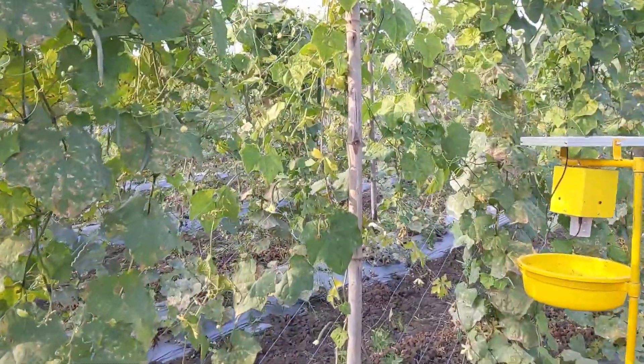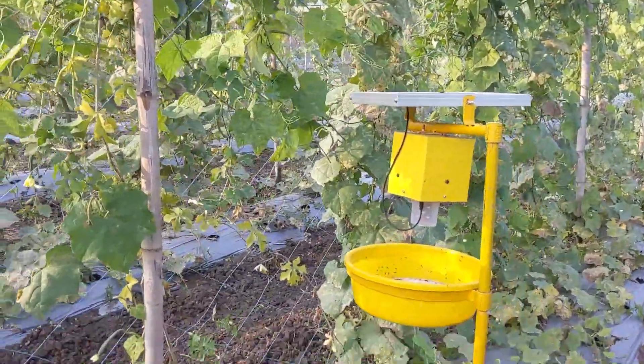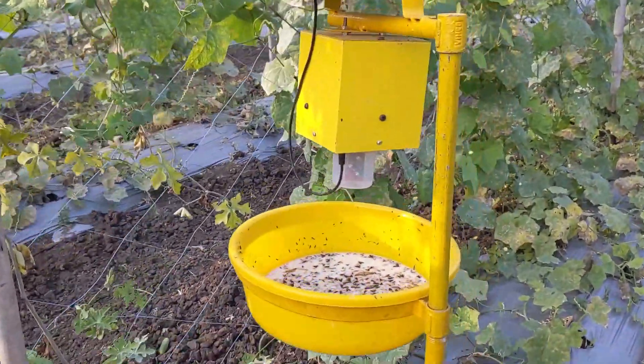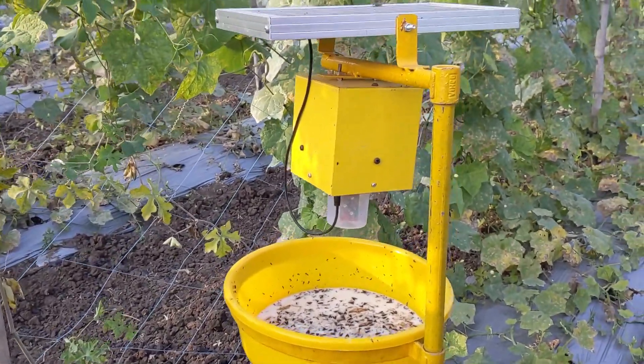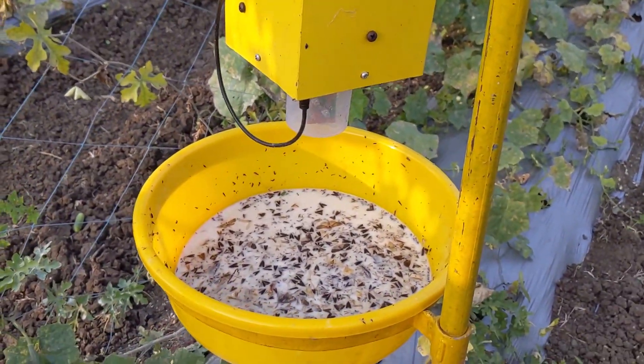A solar insect trap powered by sunlight during daytime emits ultraviolet light at night. Ultraviolet light is another way of attracting insects, which fall into the chemical in the tray.